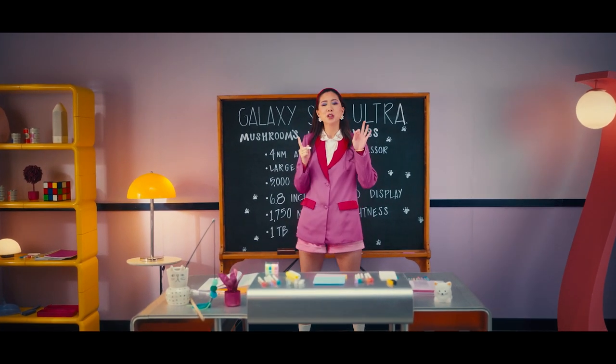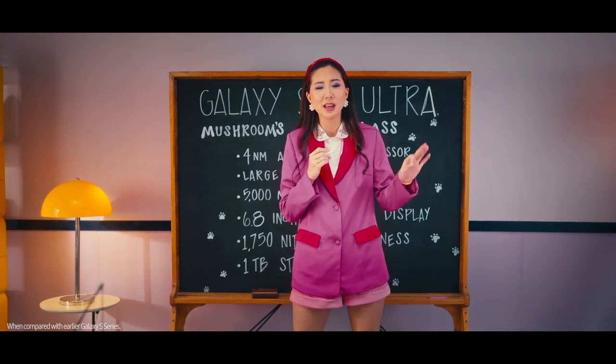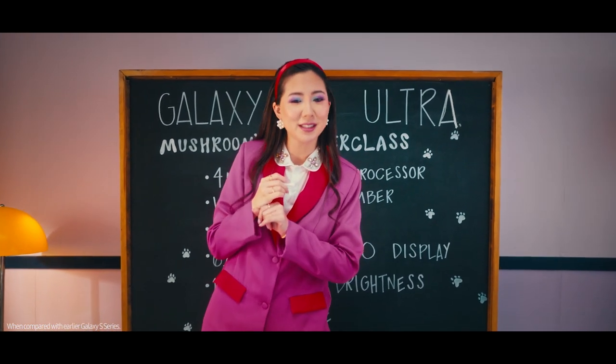Class is in session, so listen up, Mush. The Galaxy S23 Ultra is the only choice for anyone looking for a premium mobile gaming experience. Why?